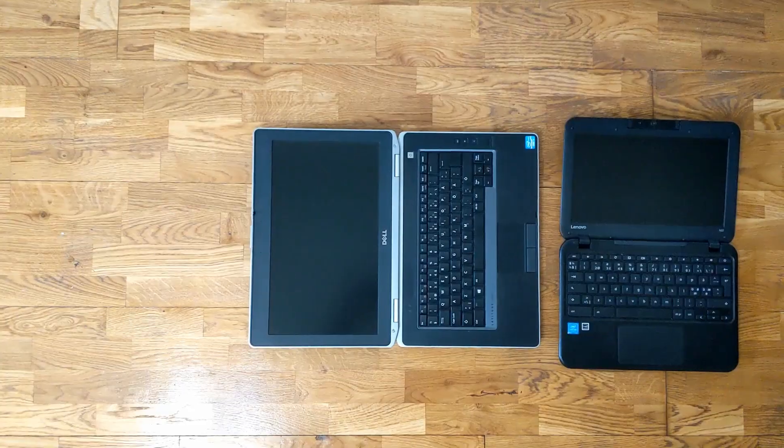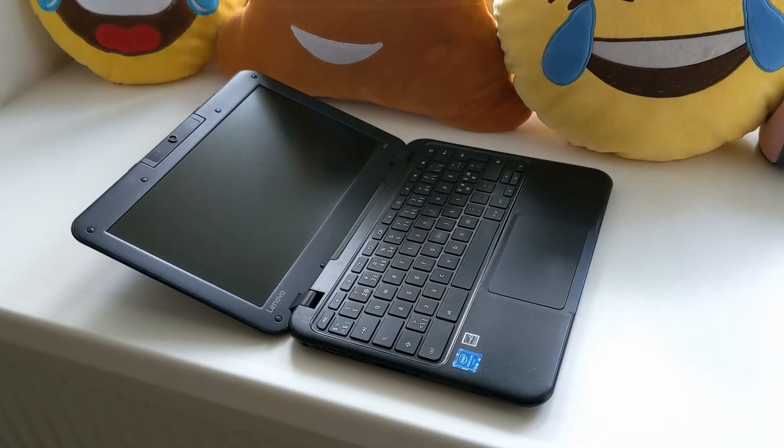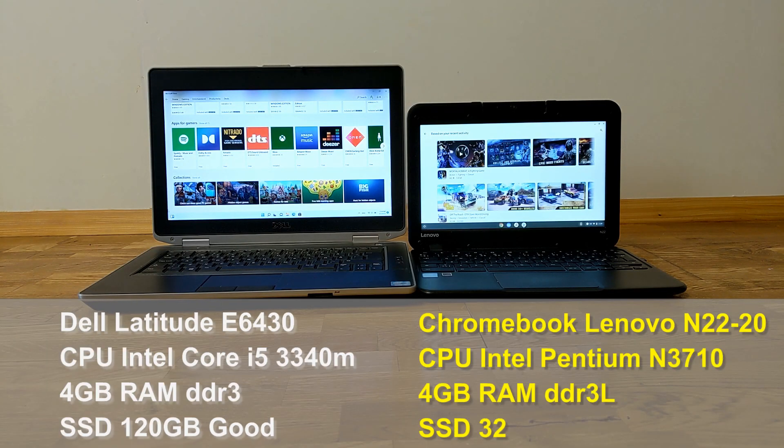Today I will compare the laptop Dell E6430 and the Chromebook Lenovo N2220. All specifications you can see on the screen.